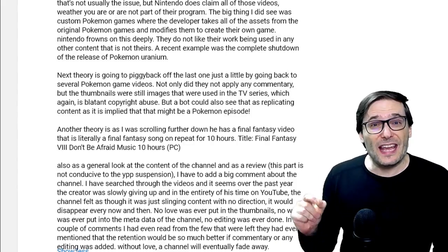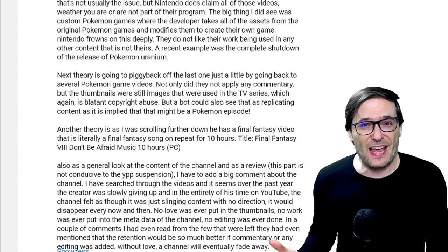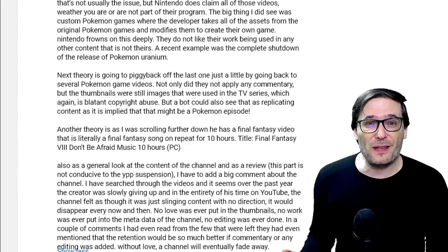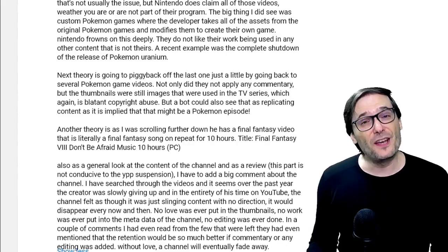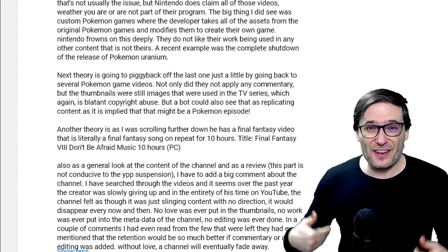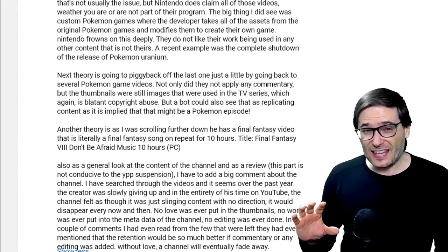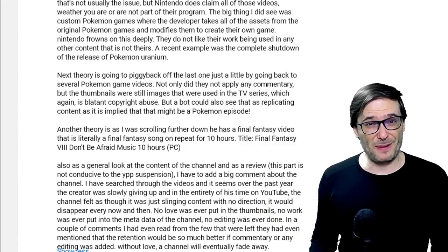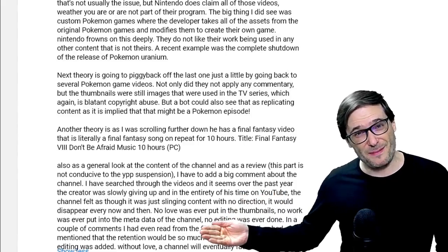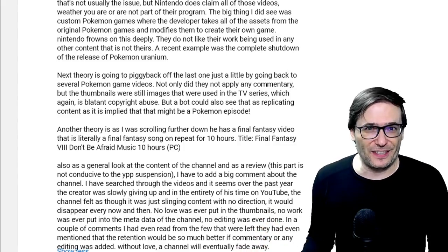I also think just the name 'Dictator' could be one of the indicators of YPP suspension because it's a politically charged word. Remember, YouTube is a platform that's trying to restore advertiser confidence, so it's possible they are using terms like 'dictator' and 'guns' and other charged words as grounds towards a YPP suspension. On its own it would never cause a suspension, but maybe when YouTube added up all of these points that led towards YPP suspension, that's why the channel was suspended. When we know more we'll let you know.